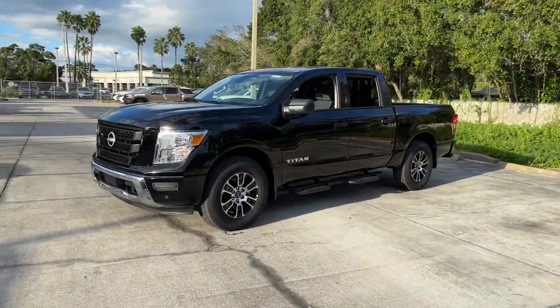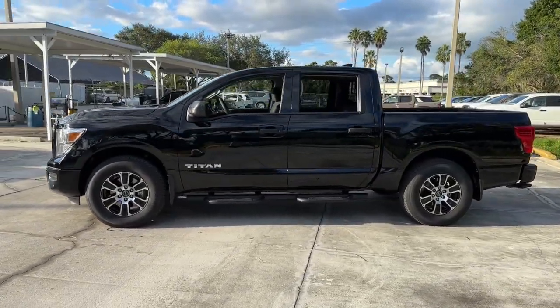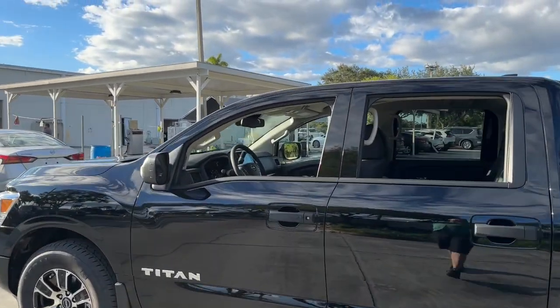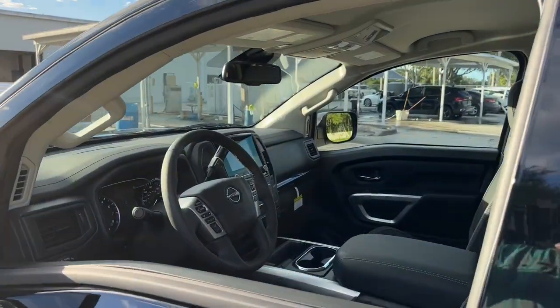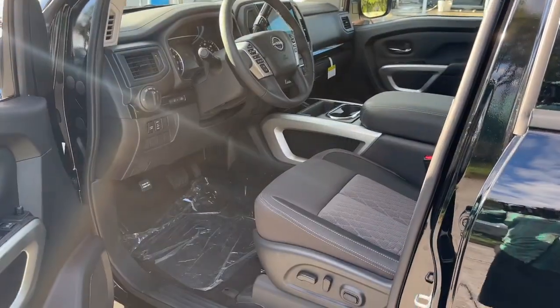The following are some of this vehicle's highlighted options: pre-collision system, lane departure warning, keyless entry, backup camera, heated mirrors, keyless start, satellite radio, adaptive cruise control, alarm, steering wheel audio controls.